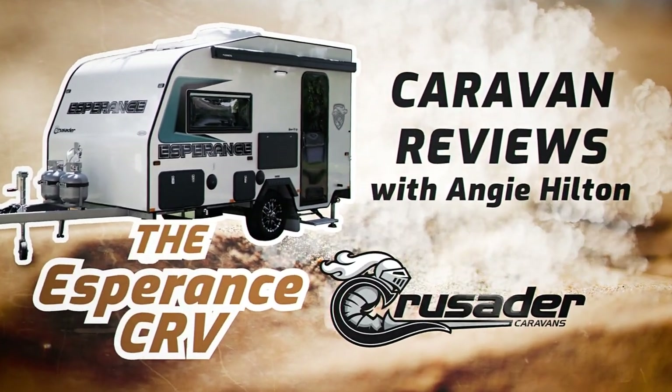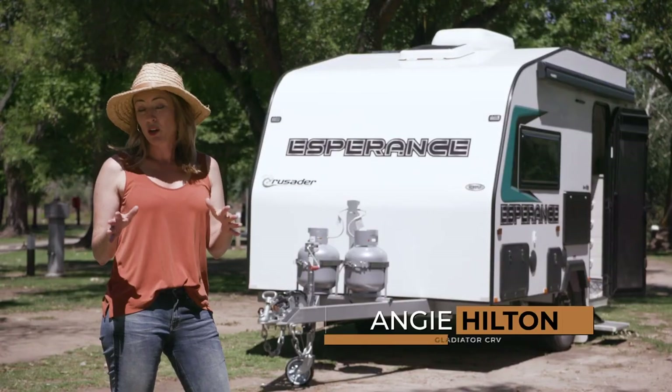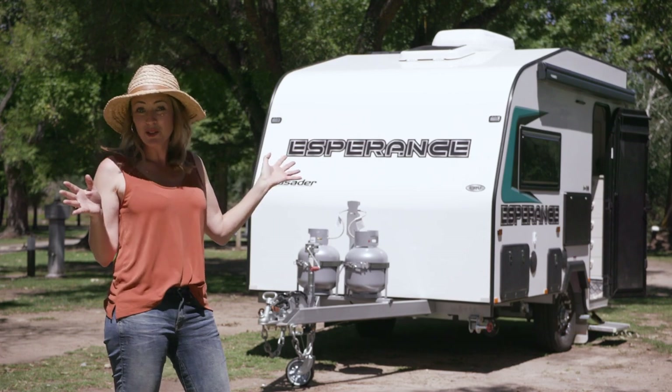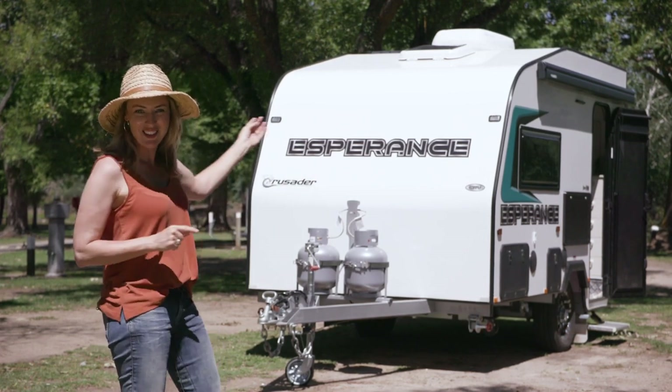Here we have the Crusader Esperance, and it's part of the CRV range of Crusader caravans. It's the perfect option if you like to stay in caravan parks. It has all the bells and whistles, but it's around the price of a camper trailer, which is pretty amazing. Let's have a look.